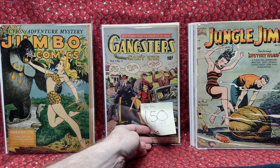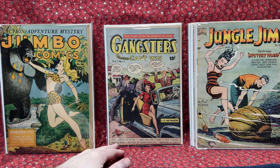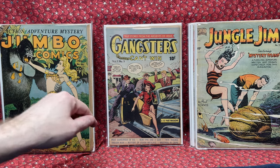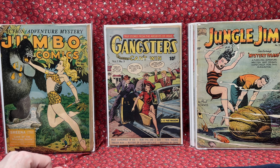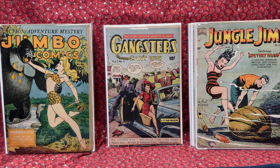And we've got Gangsters Can't Win, Volume 1, number 3. That cover is gorgeous — she looks really pretty, I like all the details in the car, the gangsters look rough, and just all the little details. That was a great book. $150 for that mid-grade copy. That was an awesome comic book. So that's everything I got from Alex.